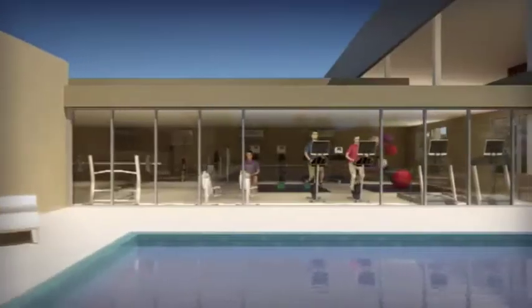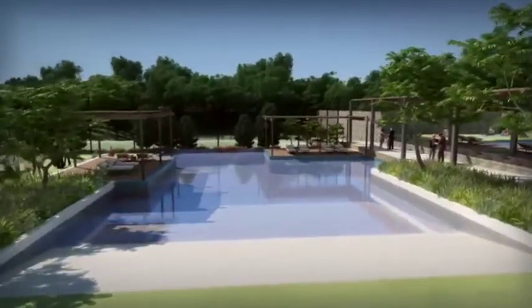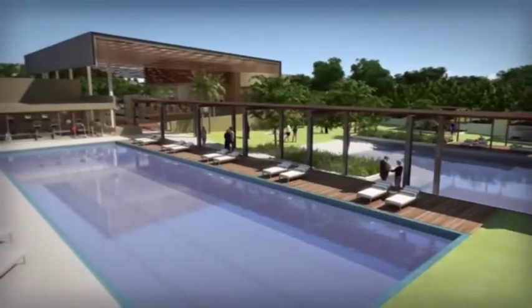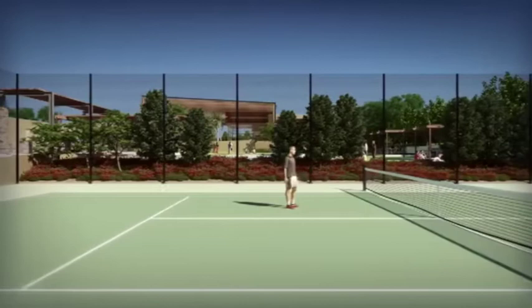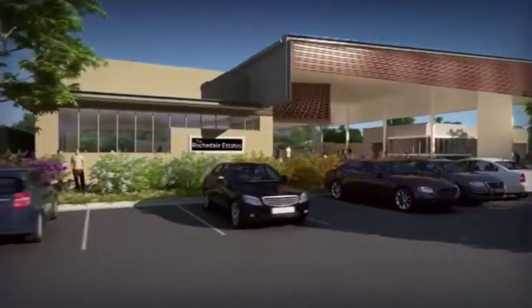You'll be able to keep fit all year round in the fully equipped gymnasium, beach edge pool, 25 metre heated lap pool and two tennis courts.